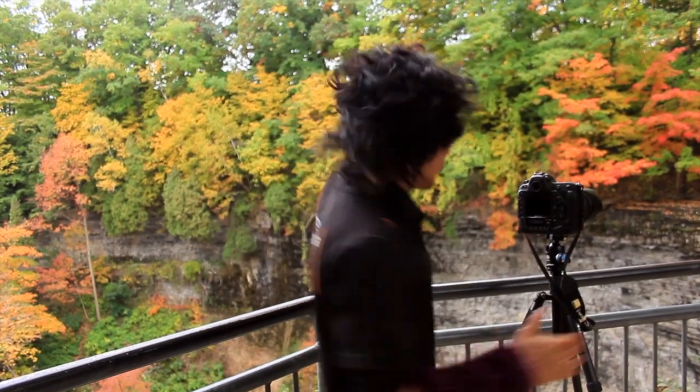Unfortunately, my 400mm is too tight for this shot, despite the fact that I'm over a ravine. So this is a 72-200 that's currently left over with the D4.